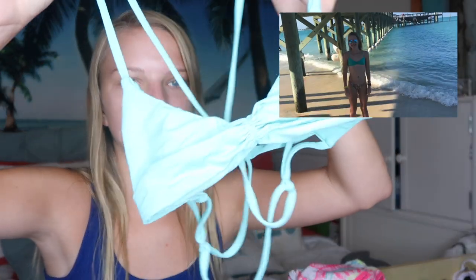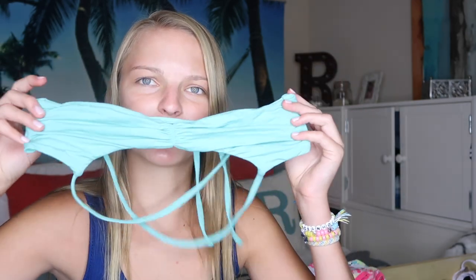The next top is a Rip Curl top. You might think it looks tiny, but it fits. It's just this really cute teal, seafoam color — I'm running out of colors to describe it — and it's really strappy and really cute.